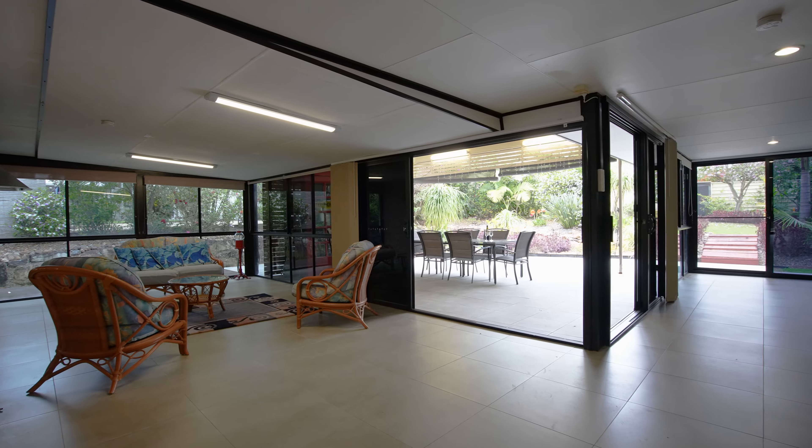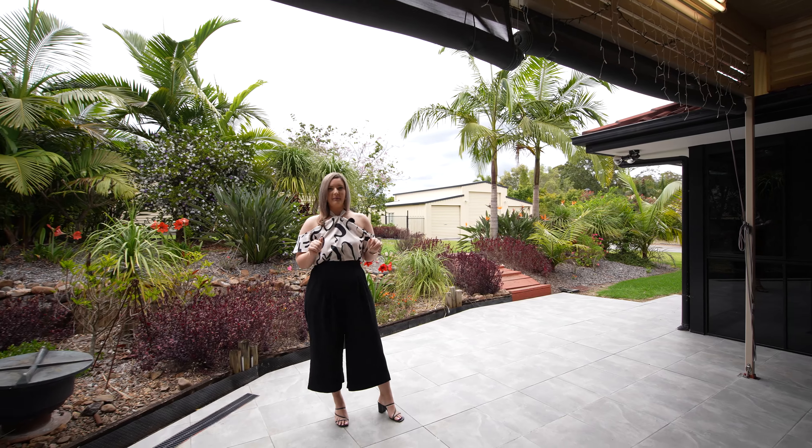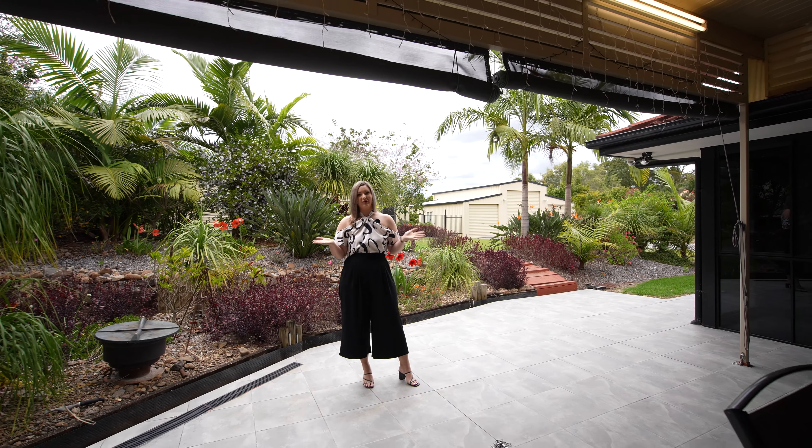This home truly is an entertainer's delight. With a fully enclosed entertaining area and a separate open air patio, you'll enjoy entertaining all year round.